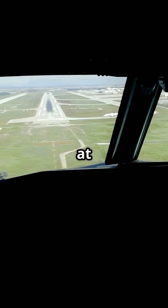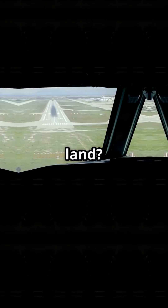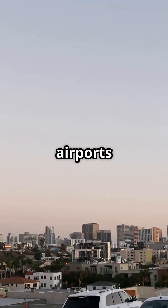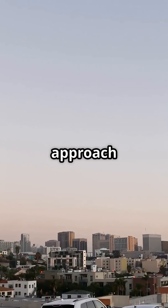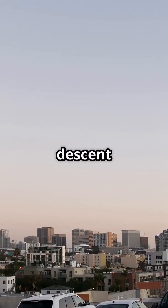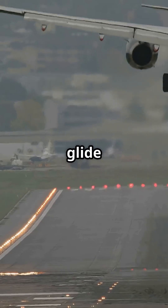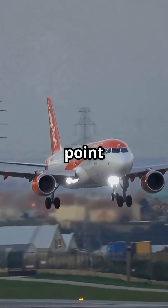What if your pilot had to dive at the runway just to land? At London City Airport, that is not drama. That is procedure. It is one of the few airports on Earth where jets approach at nearly double the normal descent angle. Most runways use a gentle 3-degree glide slope. London City? 5.5 degrees.